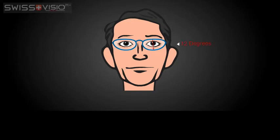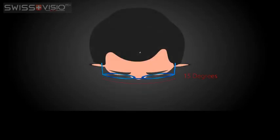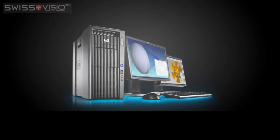To prepare fully personalised lenses, a number of measurements are taken into account. First, the tilt of the frame, which varies for each frame. A second variable is the distance between your eye and the lens. A third measurement taken into account is the wrap of the frame. All these measurements, plus your prescription,